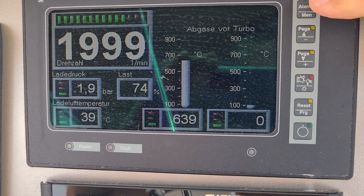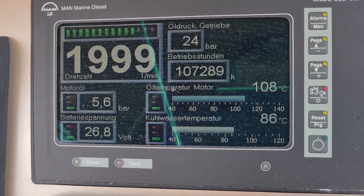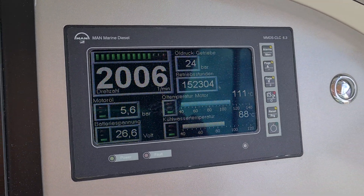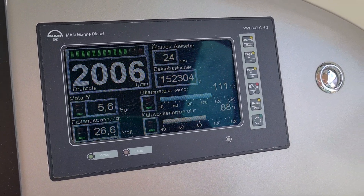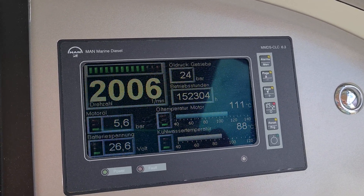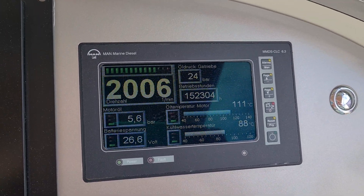This was the last page, and here we are back to the main page. On the other engine's display, we have almost the same figures. This was a quick MAN display tour, and I will keep you updated with more interesting videos.